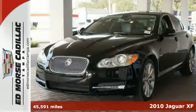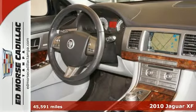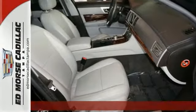It's a 2010 Jaguar XF. Six-speed shiftable automatic transmission, power sunroof, 10-way power front seats, and rear parking sensors are all standard.